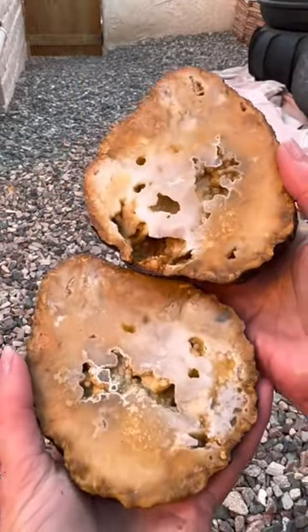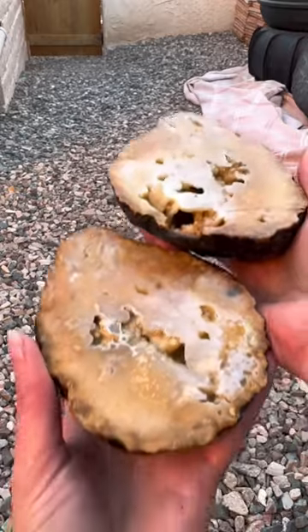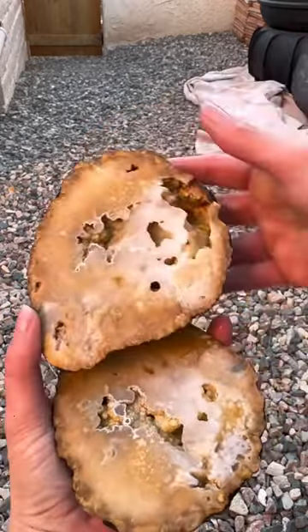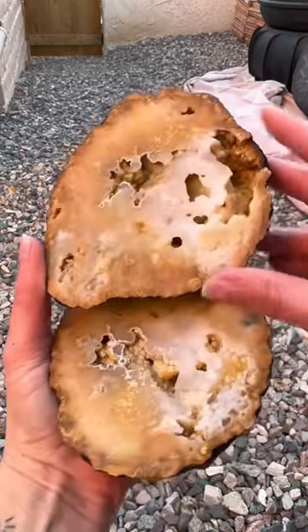Whoa! Check that out! Wow! What a cool looking geode. Yeah, look at that. Sweet!